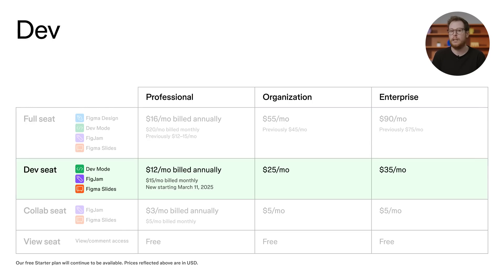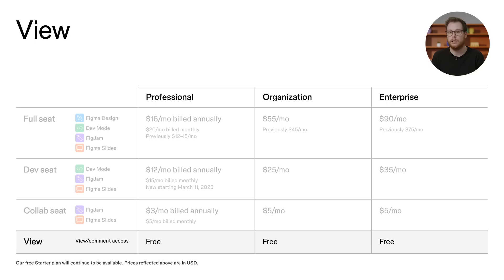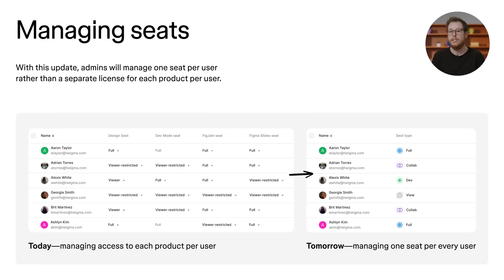What's new is we'll be introducing editor access to Figma slides and FigJam as part of the full seat. The dev seat will include full access to dev mode, just like how a seat on dev mode works today on our organization and enterprise plans. We're also introducing this dev seat to the professional plan. Editor access to Figma slides and FigJam will also be included as part of this seat. The collab seat will include editor access to both FigJam and Figma slides. If you're a paid editor in FigJam today, you'll move into the collab seat and get access to Figma slides at no additional cost. We'll continue to offer a free view seat that gives you view and comment access to Figma files across all products. For admins, this new seat structure means that you will only need to manage one seat per user moving forward.